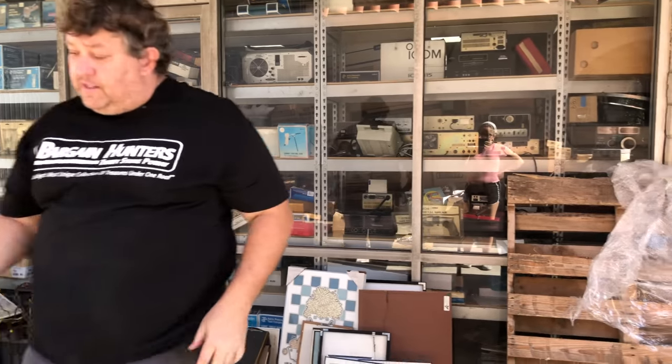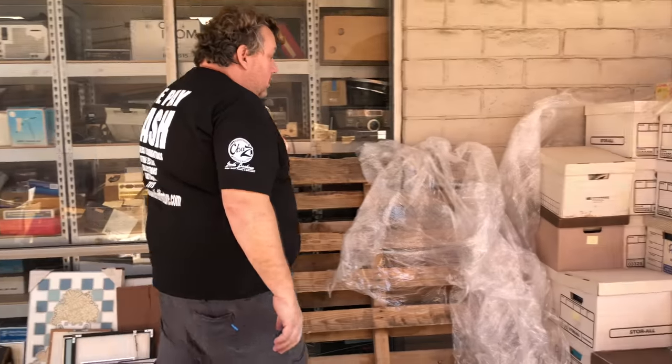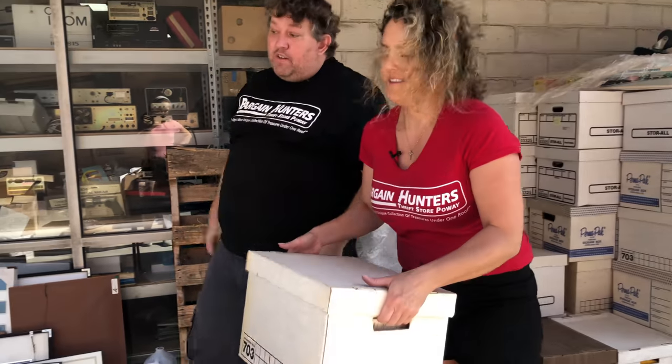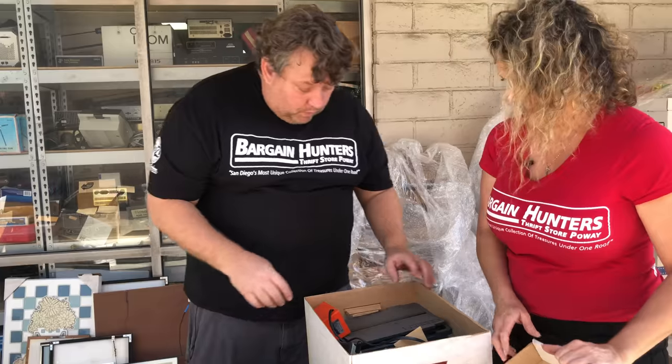We'll start matching train boxes up over the next two or three days. If we repack it, we'd have to go through it again.